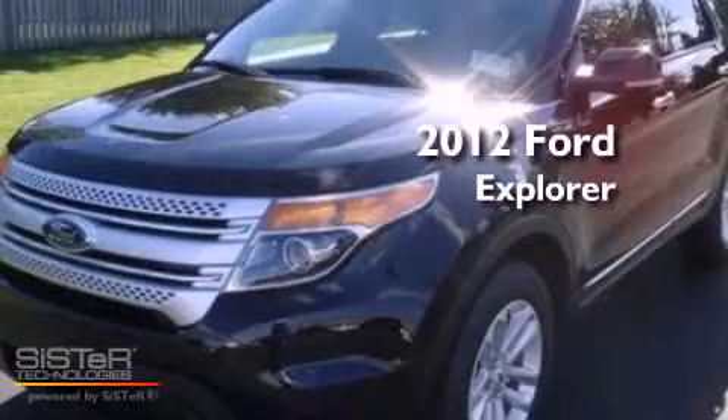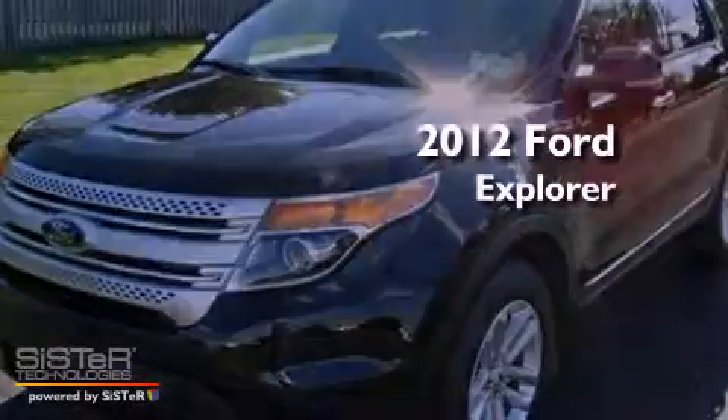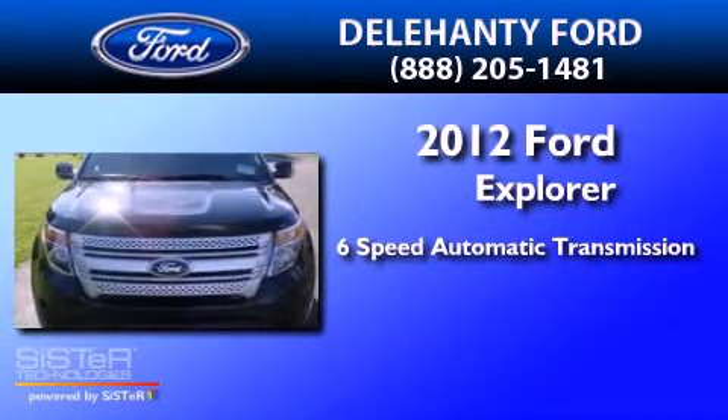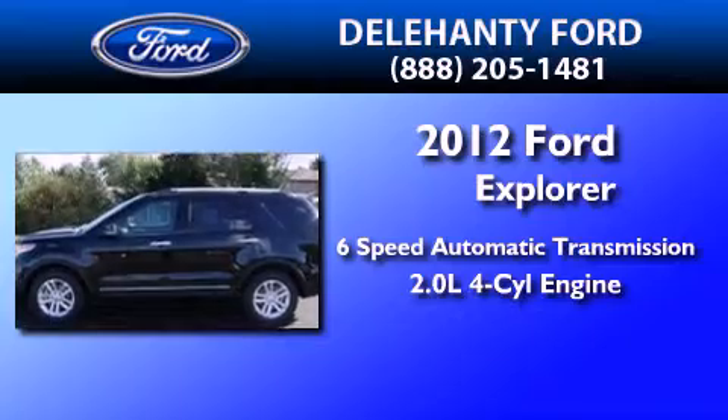This is a brand new 2012 Ford Explorer. This SUV has a six-speed automatic transmission and an inline four-cylinder engine.